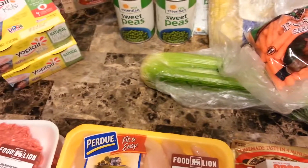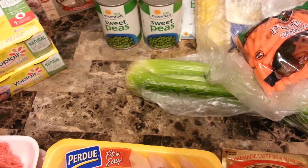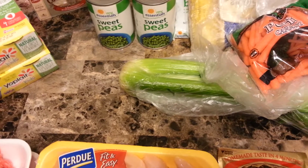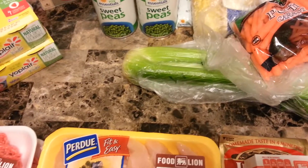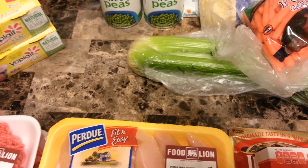Hi everyone, welcome to my grocery haul. This week for dinner we are having chicken, potatoes and green beans. It's a recipe that I saw on the Not So Ordinary Wife, and I think she got the recipe from Pinterest. I will leave her channel below so you can check out her channel. She has a great channel and if you like grocery hauls, she does them and you will like her channel.